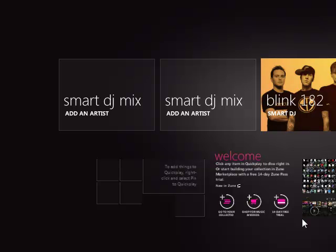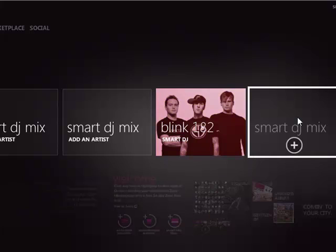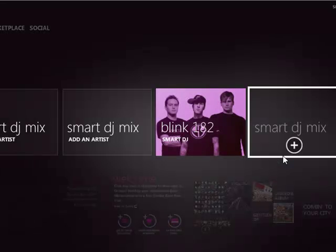Down here we've got a cool thing called Smart DJ Mix. Basically it's like a Pandora for your own personal collection. You just click on one of the things and start typing in an artist like Blink-182 or something like that, and then you'll be able to create your own Smart DJ — it'll do the same exact function as Pandora does. It generates songs. If you are a Zune Pass subscriber, it'll actually pull songs off the internet which you can download.